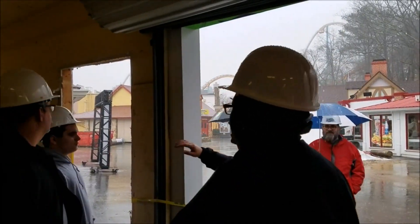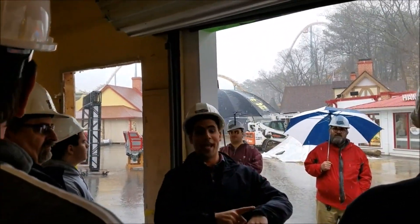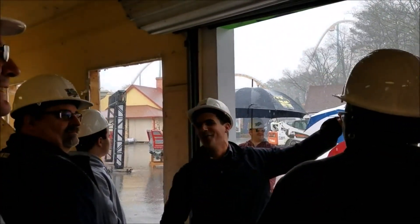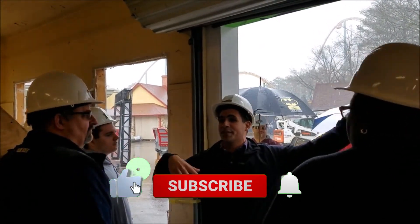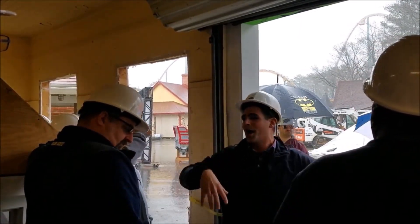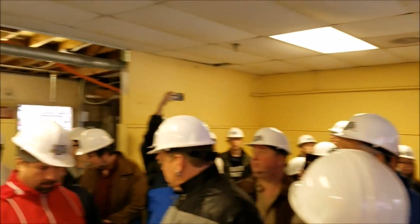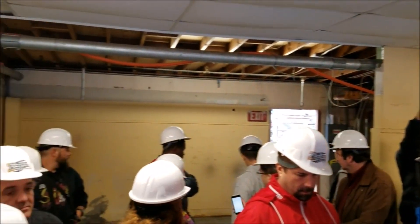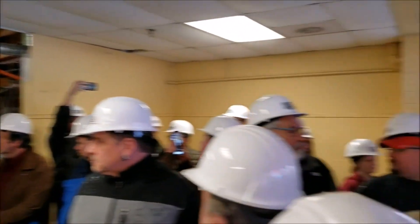Where we're standing now, hopefully it's not like this 28 days from now and the weather is a lot nicer. This has been the stroller building rentals and will continue to be the same location, but it's being renovated. What's behind everybody is where the electrical paneling and IT is going to go for Twisted Cyclone, so that'll be boarded off.